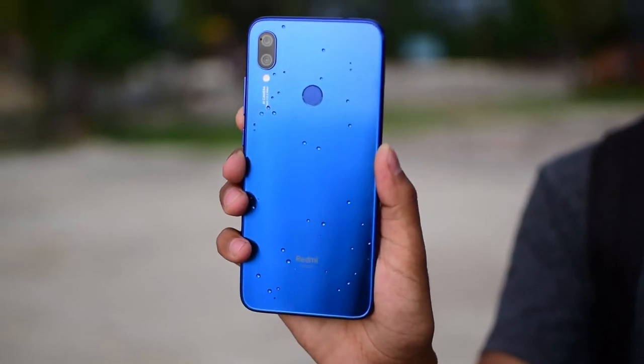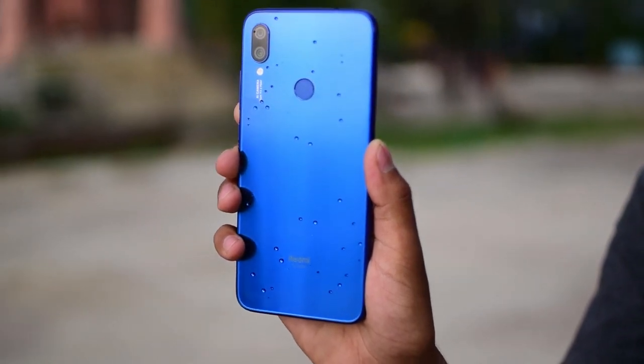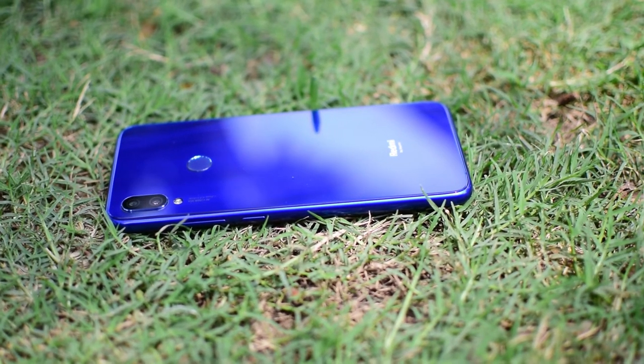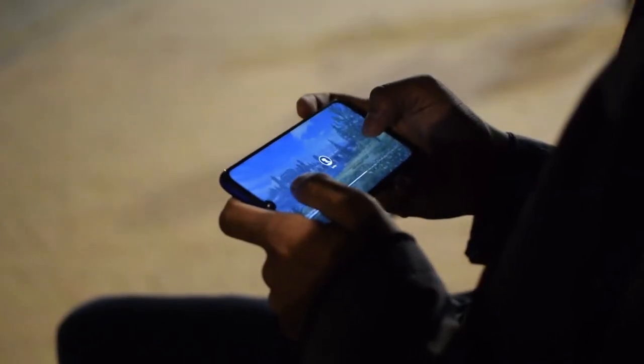This phone has recently launched in Nepal with 3GB of RAM and 32GB of storage, or 4GB of RAM and 64GB of storage, powered by a Snapdragon 660 processor and Adreno 512 GPU. It performs very well, supports HDR with high frame rate graphics settings in PUBG, and can handle multiple applications without lag.